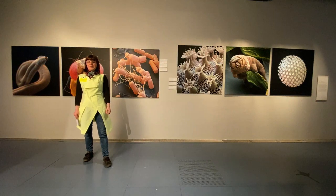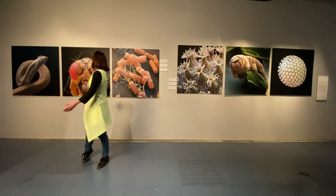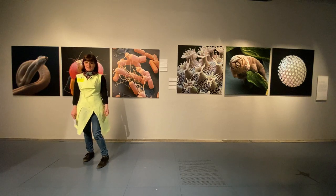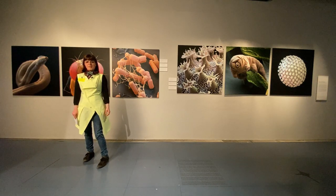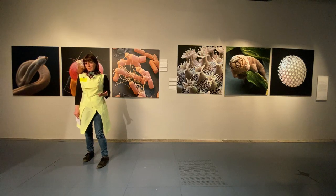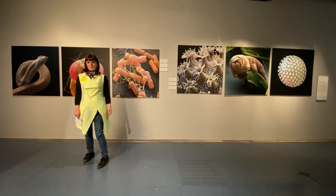Hello and welcome to Ars Electronica Home Delivery. Behind me you can see some amazing images. Nature has always been a muse for artists, so since we are in a museum where a lot of art is shown, it might not be that big of a surprise to see such images here.